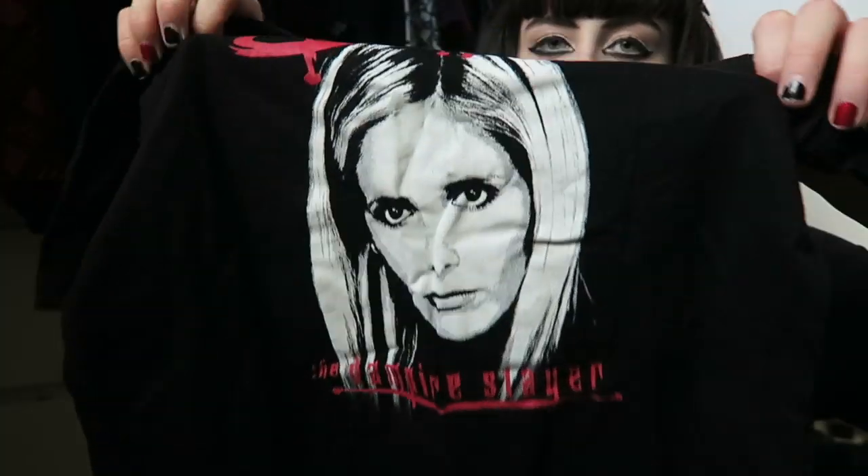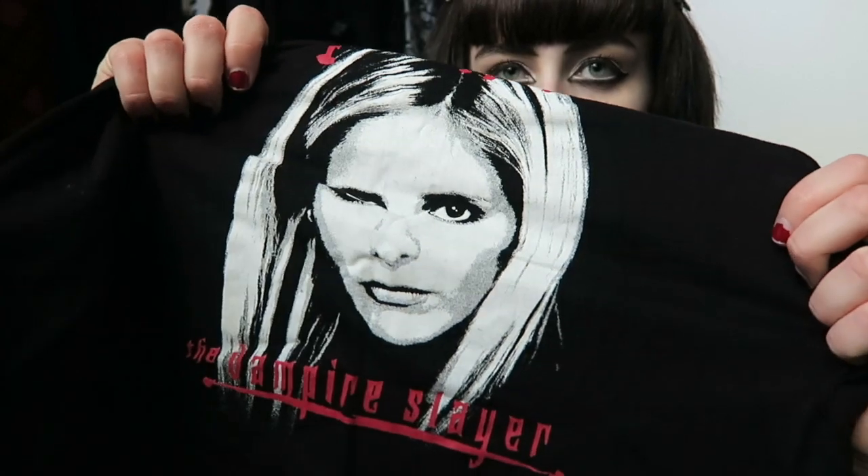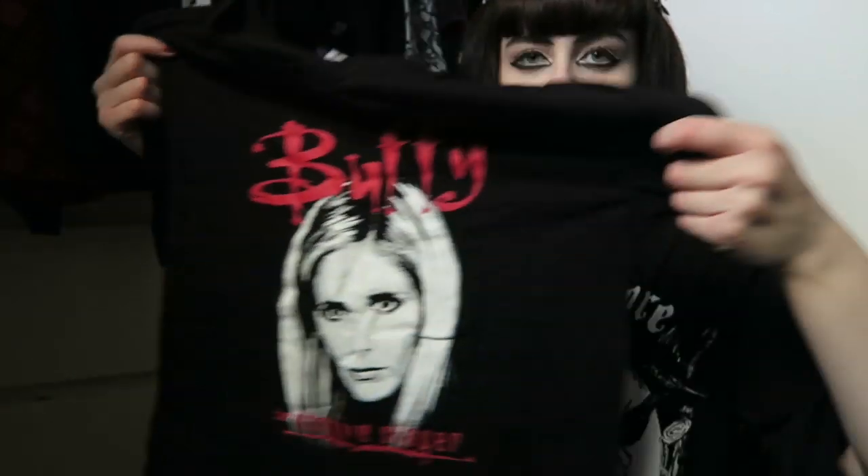A t-shirt I'd probably wear out but it's just in that drawer is this Buffy the Vampire Slayer t-shirt. It says 'Buffy the Vampire Slayer' in really cool red writing and it's got Buffy herself on it - just a black short-sleeved t-shirt. This was actually from H&M's Halloween range for 2018.